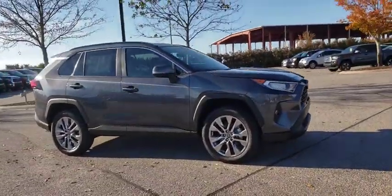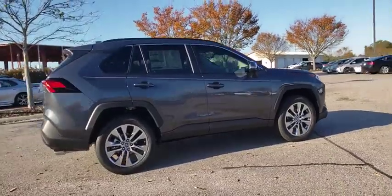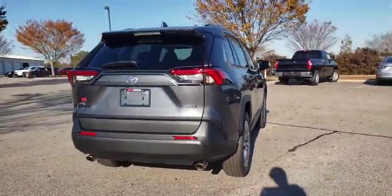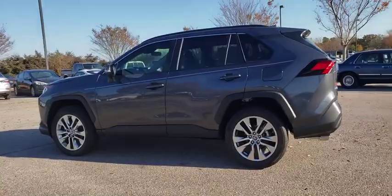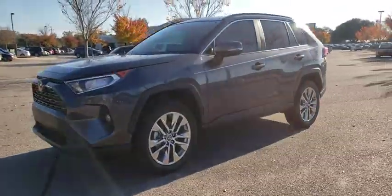Looking for the right vehicle? Check out the 2019 Toyota RAV4. The RAV4 is one of the most fuel efficient SUVs in its class. Versatile and efficient, the RAV4 mixes the comfort and drivability of a sedan with the benefits of an SUV. This highly evolved, well-packaged crossover SUV lets you have it all.